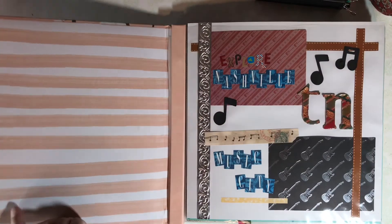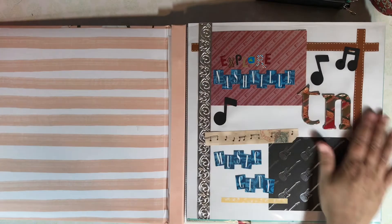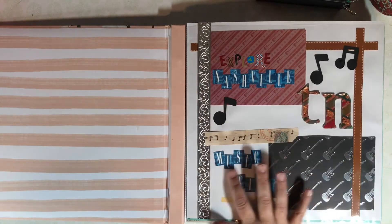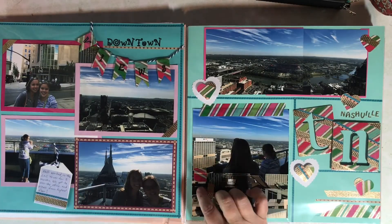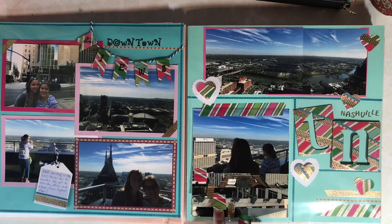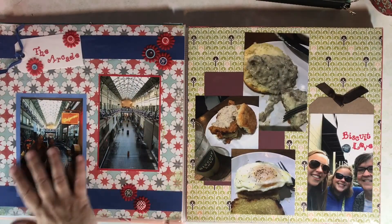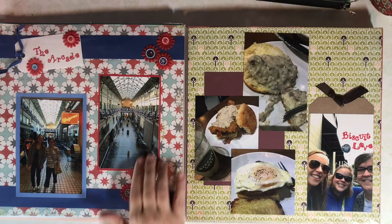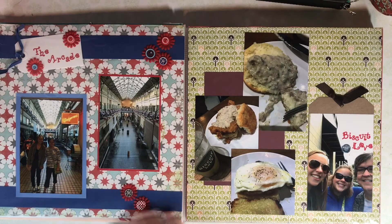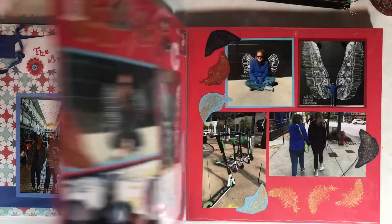Now let's flip through my Nashville album. I wanted a title page, and I just put 'Explore Nashville Music City.' There are process videos for many of these pages. On this layout, I did a waterfall with washi tape so that I could fit more photos on the page. We visited downtown Nashville and visited the arcade there, and then we went over to the Gulch and had a delicious breakfast at a restaurant called Biscuit Love.